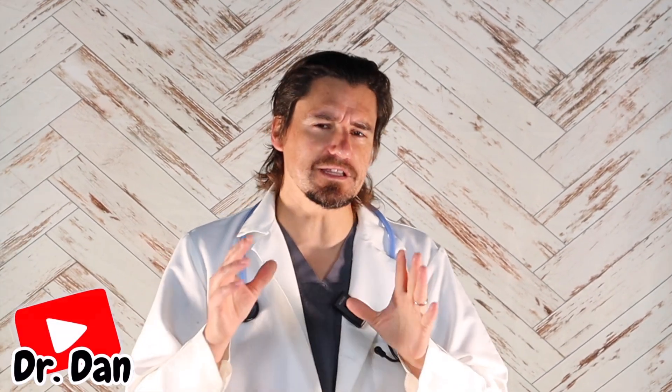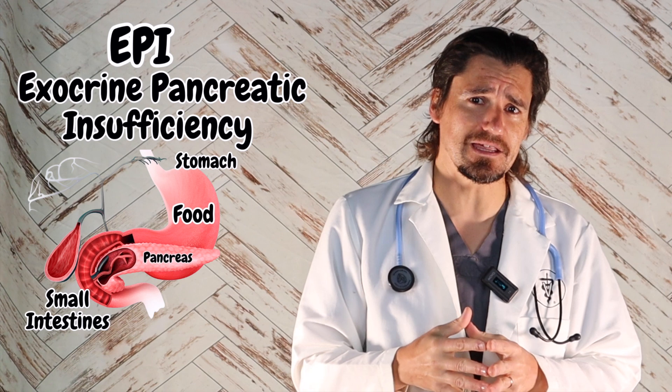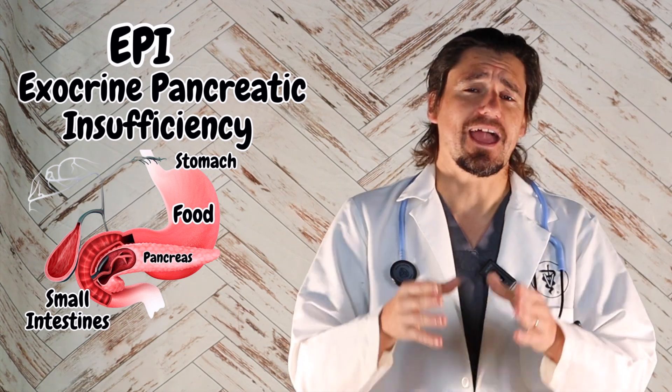Hey guys, my name is Dan. I'm a veterinarian. Have you ever heard of a disease in dogs where they cannot digest their food? In this video, I'm going to break down what EPI is, how a veterinarian diagnoses it, and how you're going to manage your doggy moving forward.